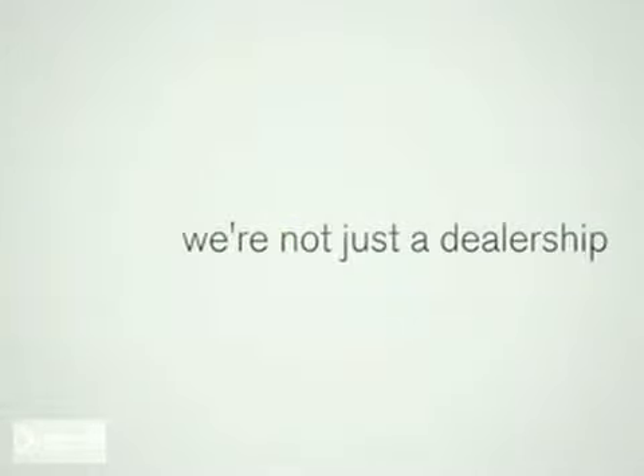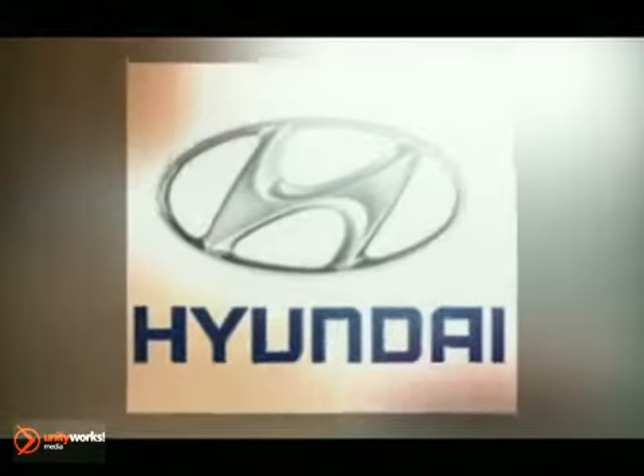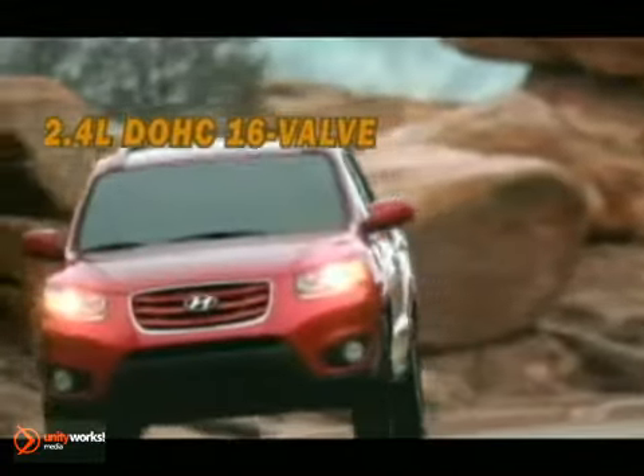Welcome to Inver Grove Hyundai. We're not just a dealership, we're a destination. Here's the vehicle for you. Unlimited versatility, unforgettable style. It's the 2012 Hyundai Santa Fe.